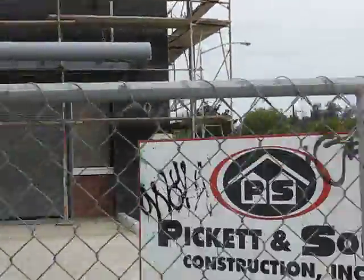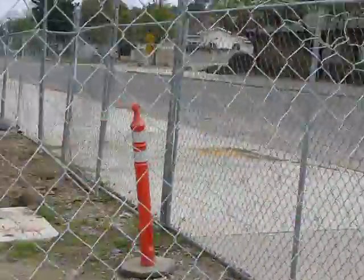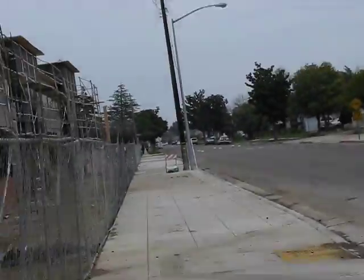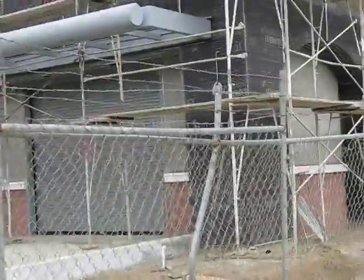I'm going to be walking around. You can see we are on the northeast corner of 1st & Hampton, and I'm just walking around the side of the building here to give my fans a view of what it looks like.